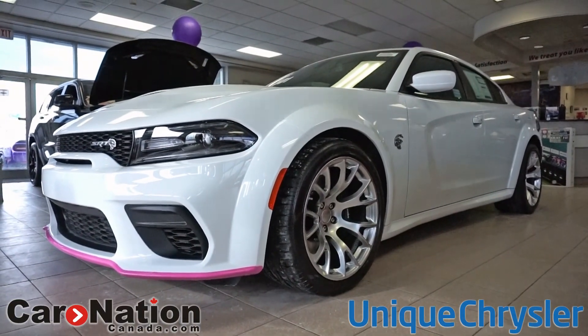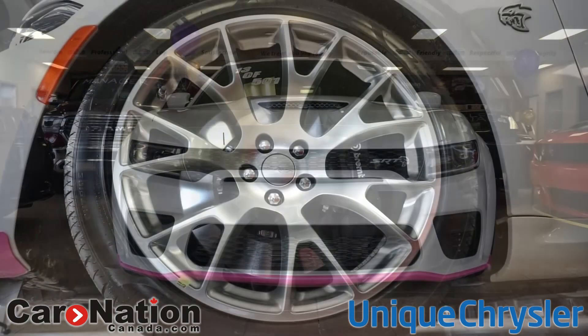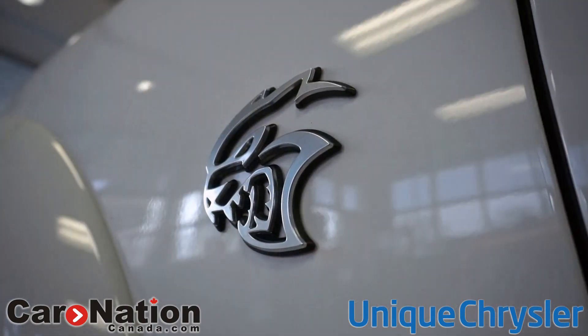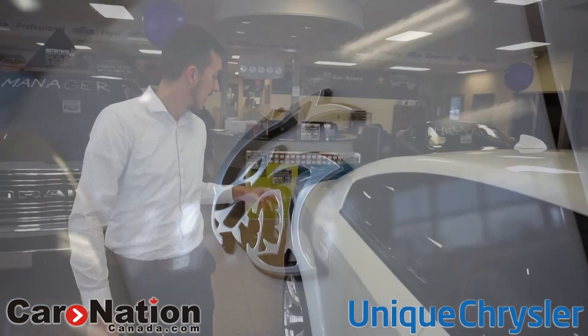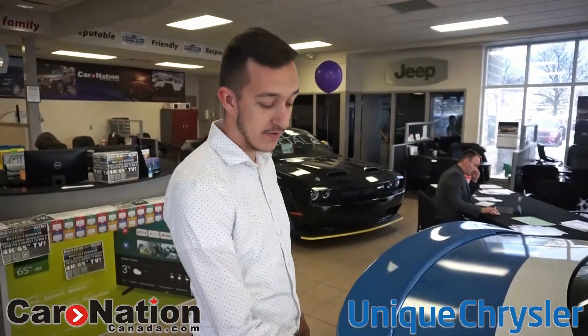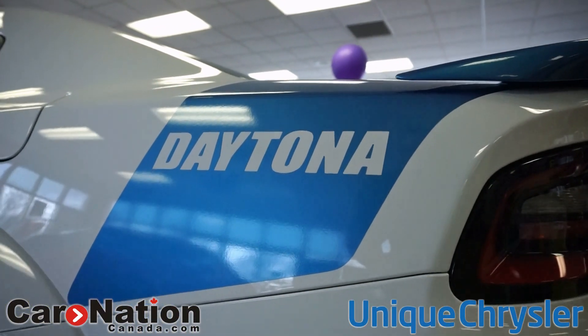We actually have two of these. There are about 50 of them in Canada, and Unique Chrysler was lucky enough to have two. We have one here in a wonderful white color and another one in the B5 color. Now, usually the Daytona stripe you see on 392s is black, but the one here is in this wonderful blue color and it says Daytona right down the side, which is quite lovely.